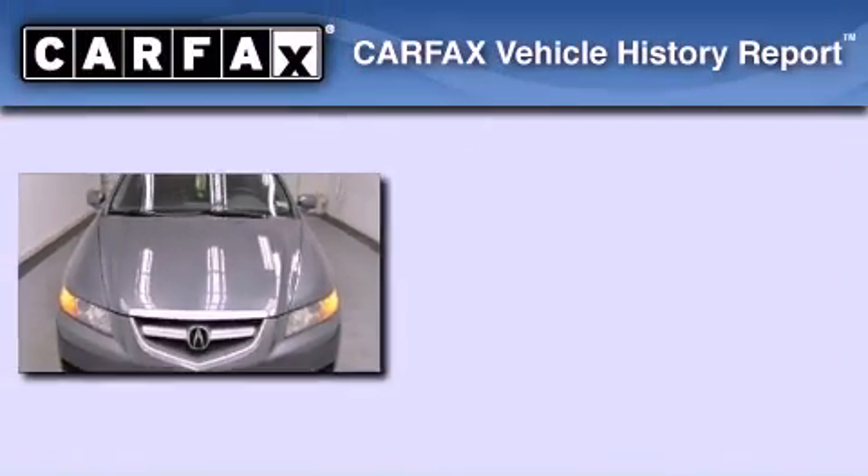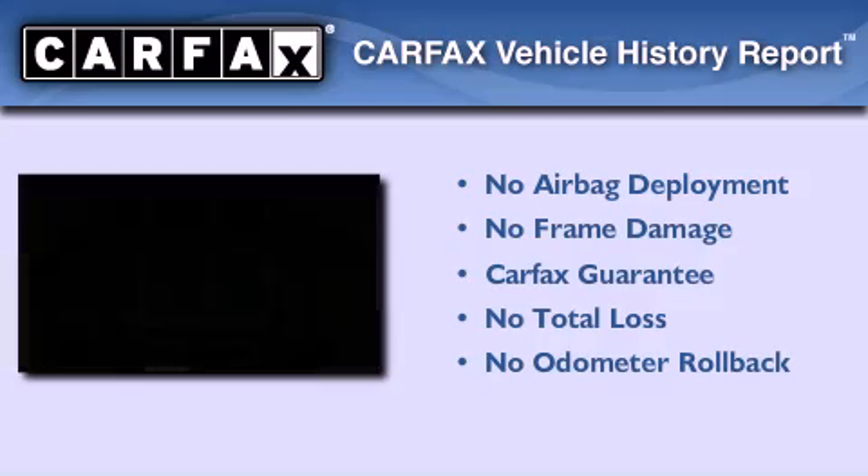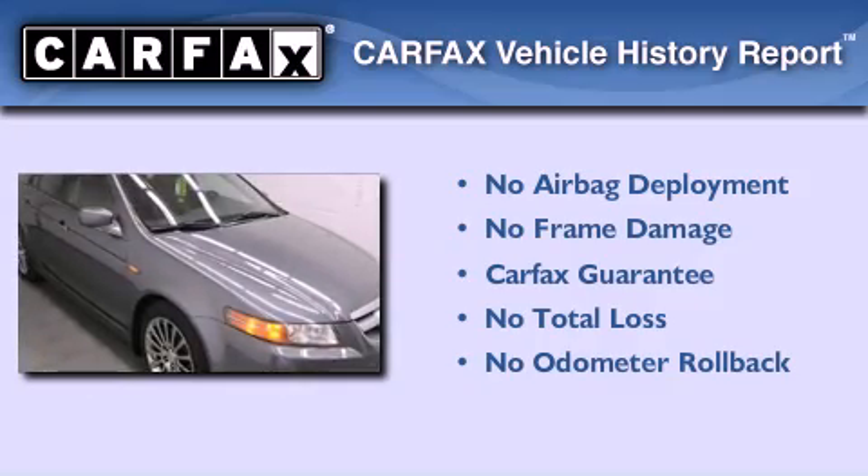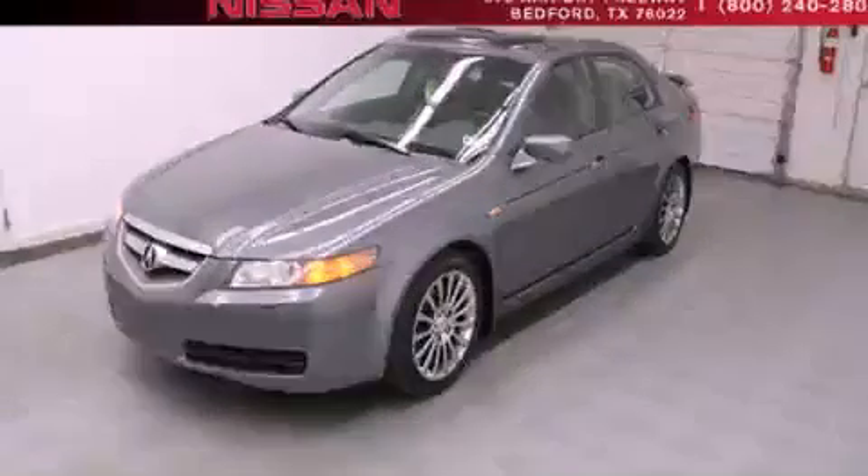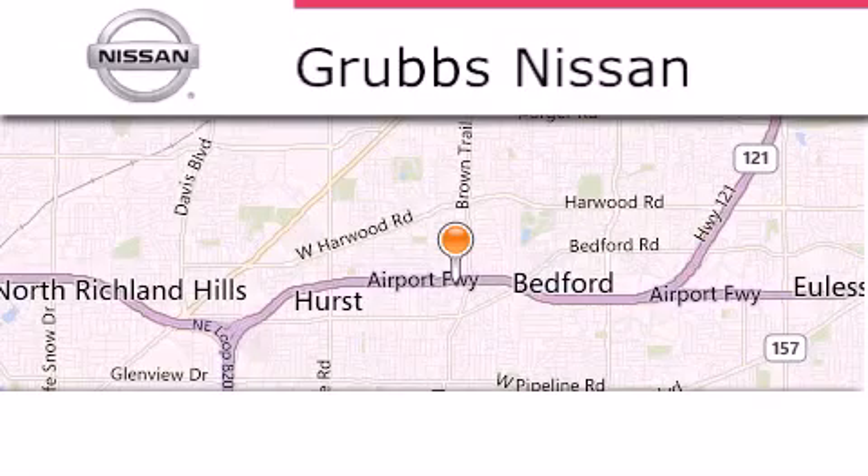Not to mention that this Acura qualifies for the Carfax buy-back guarantee. We hope you found this video informative. Please contact us today. Thank you for considering Grubbs Nissan for your next luxury vehicle.